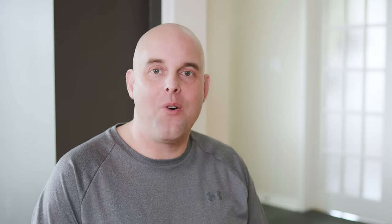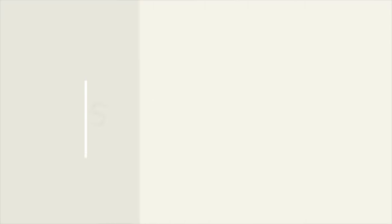Benjamin Moore Mountain Peak White can read as a creamy off-white, and sometimes it can read as a light cream — but it depends on the type of colors you compare it with. I'm going to show you the undertones by comparing it with a true white so you can see the undertones yourself. Then I'll compare it with some other colors, and towards the end of this video I'll show you which families of neutrals pair really well with it.